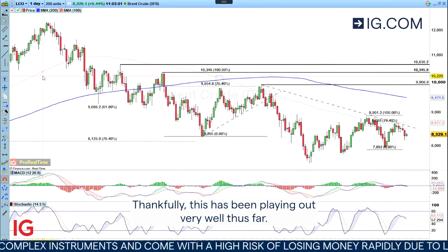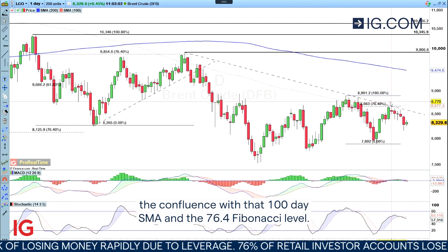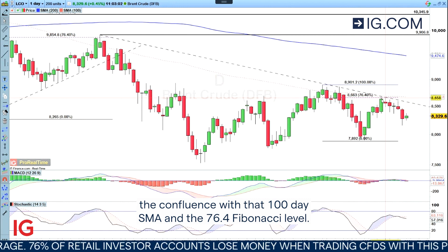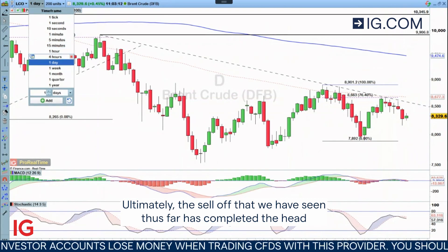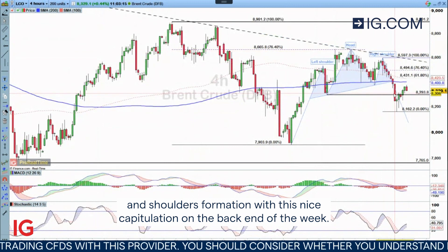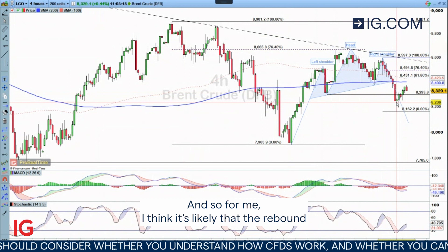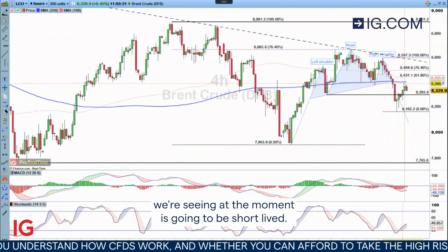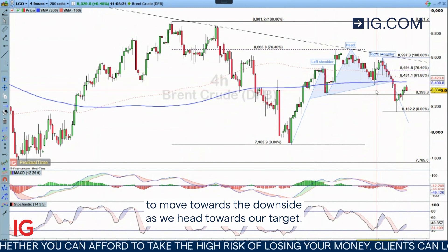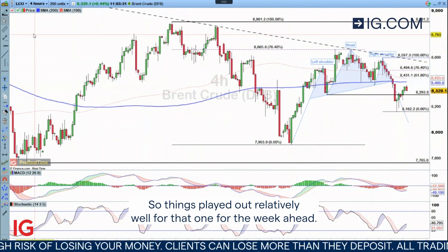Thankfully this has been playing out very well thus far. We were looking for a potential reversal from the descending trend line, the confluence with that 100-day SMA and the 76.4 Fibonacci level. Ultimately the sell-off we have seen has completed the head and shoulders formation with this nice capitulation on the back end of the week. I think it's likely that the rebound we're seeing at the moment is going to be short-lived and I do expect to see us continue to move towards the downside as we head towards our target.